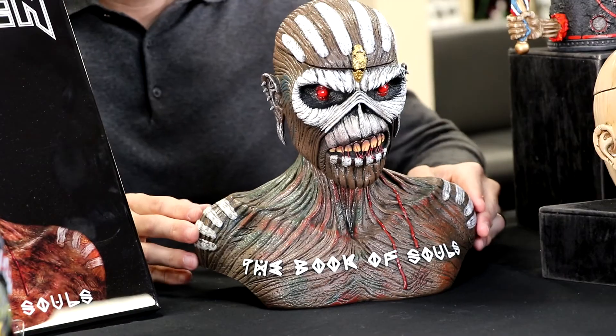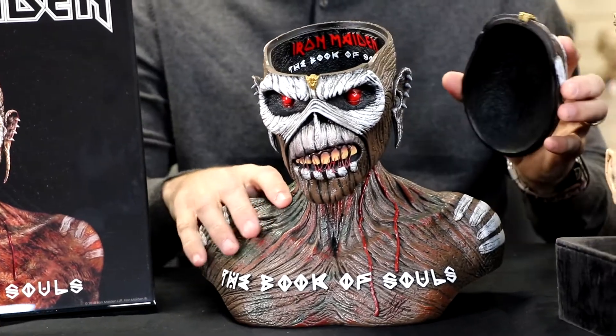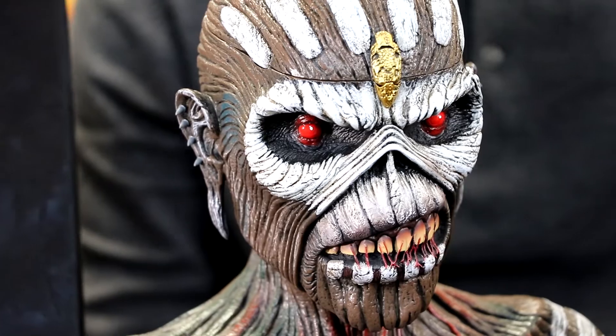Following on from the success of our Eddie box, we've decided to expand with the Book of Souls box. This comes hand-painted, it's completely made of resin, the head comes off, the detail is amazing. You can see the album cover here — it's pretty much identical to the finished article.